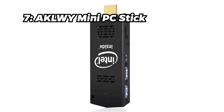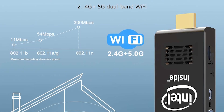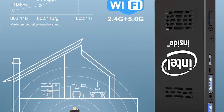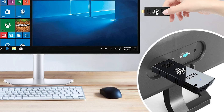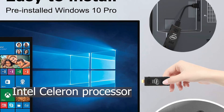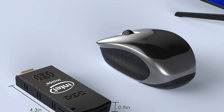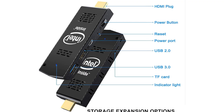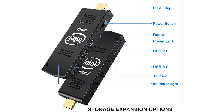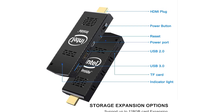Number 7: Akulwi Mini PC Stick. Coming in at number 7 is the Akulwi Mini PC Stick. This mini PC stick comes in at approximately $179 and offers an Intel Celeron processor, 8GB of RAM, and 256GB of SSD storage. It justifies its price with a compact design for portability, options for expansion, and an auto-on feature in case of power failure.